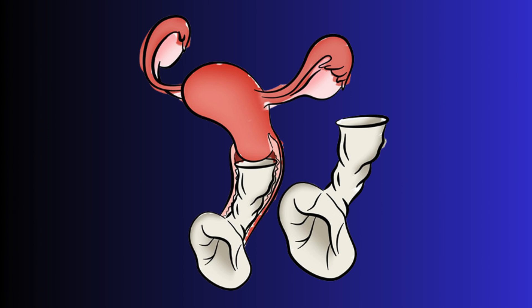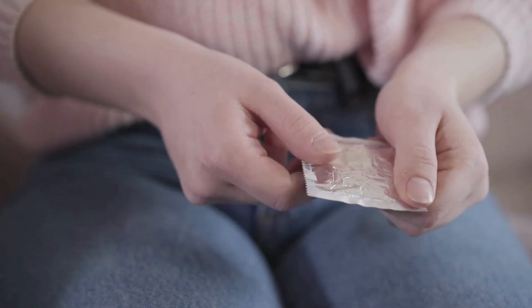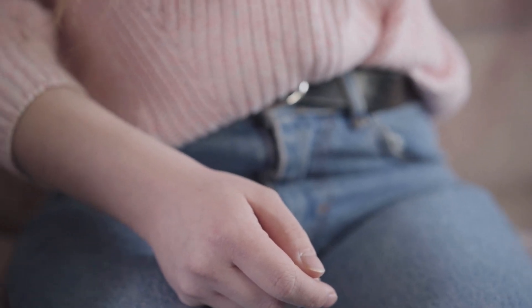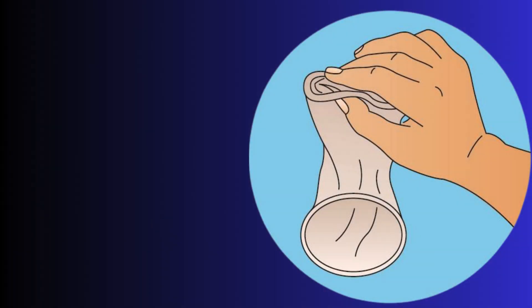Just like the male condom, female condom can be used only once, and it is not necessary for the male partner to wear a condom when the female partner wears one. Unlike the male condom, which can be damaged by heat, light, and humidity, the female condom is both strong and durable. The female condom's greater coverage of the female genitals also offers extra protection for both partners.